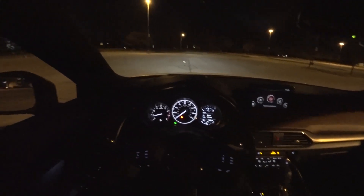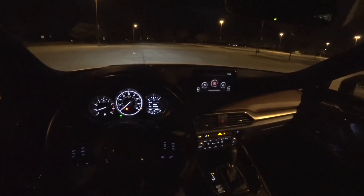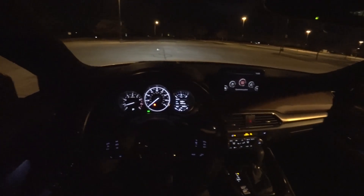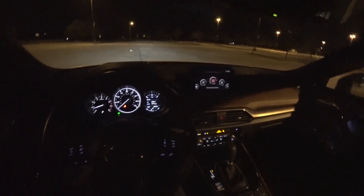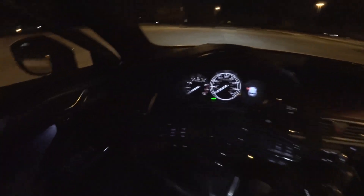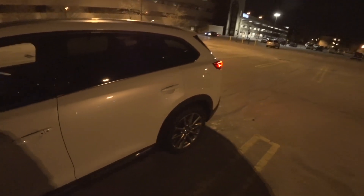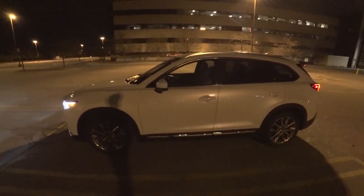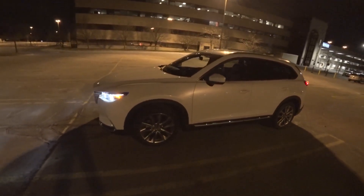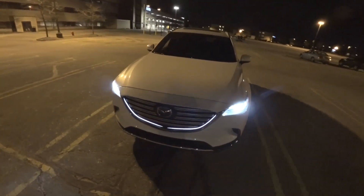Not a whole lot to add in this night review — it's just been a really nice place to be. Honestly, the color and the looks have grown on me over the week. In my last review I said I wasn't particularly crazy about the white, but this paint does have a really nice shine to it. It's got a metallic pearl flake that just looks good — reflects really well in sunlight, looks good in the shade, and looks good at night time.